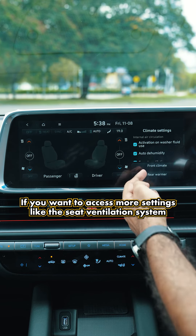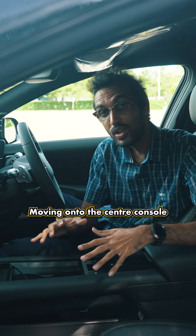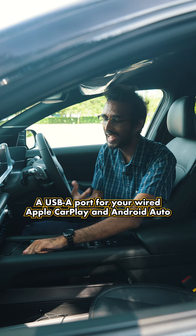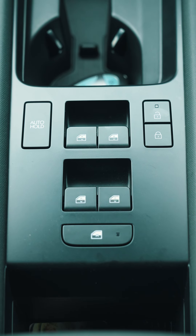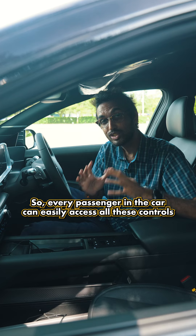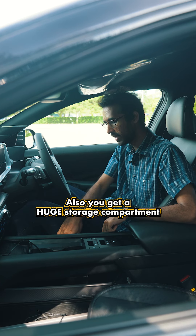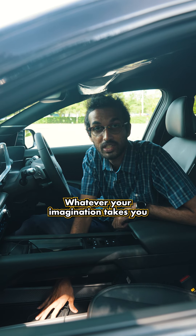If you want to access more settings like the seat ventilation, you'll need to go into the infotainment system. On the center console, you get a Qi wireless charger, a USB-A port for wired Apple CarPlay and Android Auto, a couple of cup holders, and — I appreciate Hyundai for this — window controls and central locking on the center console so every passenger can easily access them. There's also a huge storage compartment underneath the center console.